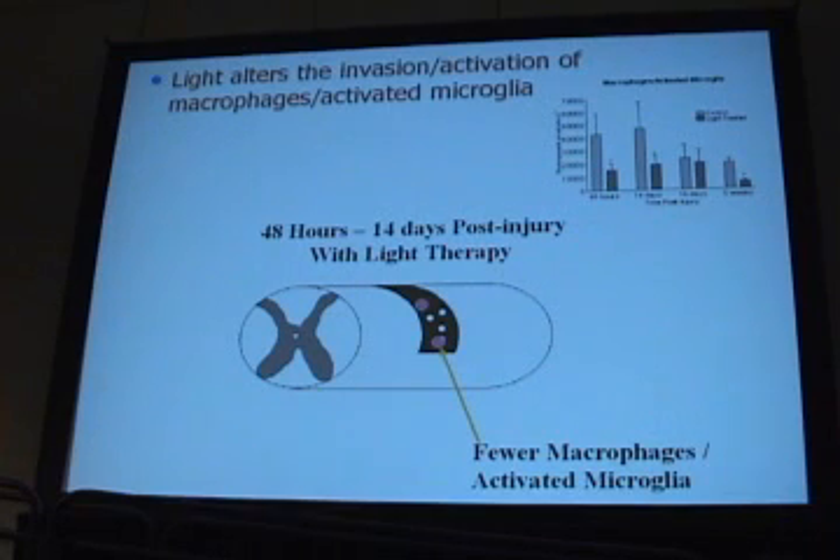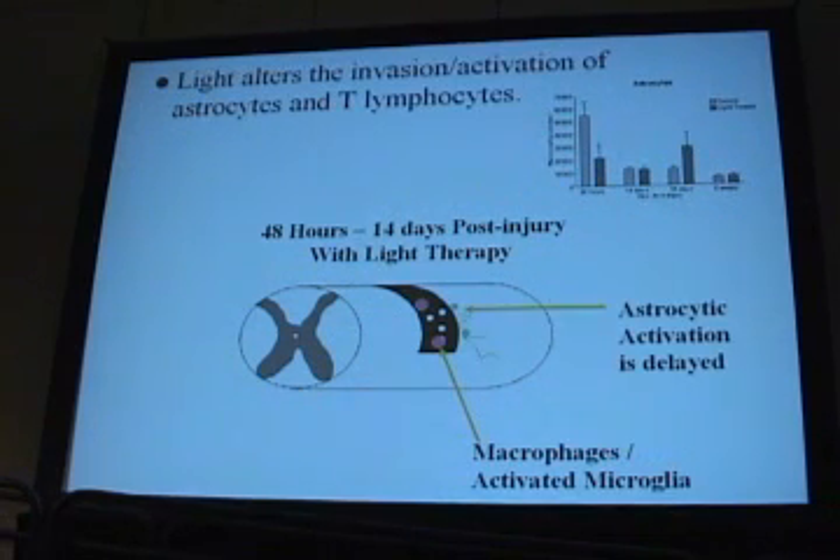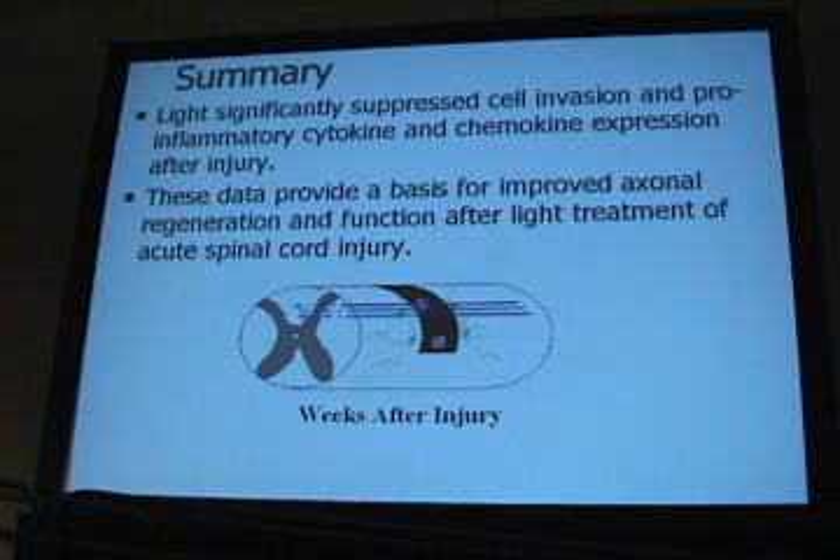We also found that we had fewer macrophages and activated microglia coming into the area, so we feel we've changed the secondary cascade of events during this process. We also had a decrease or a delay in astrocytic activation and in T-lymphocyte invasion. Basically, we feel we're changing the secondary cascade with the application of light started right after injury, so that when axons sprout and come into the scar region, the environment is more suitable for getting past the lesion and into the distal cord.